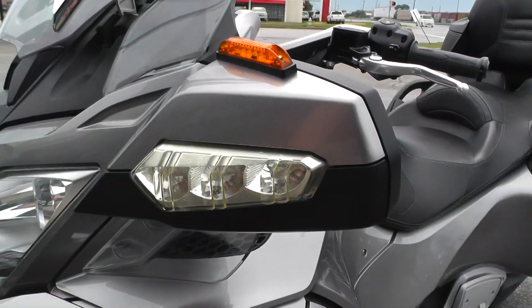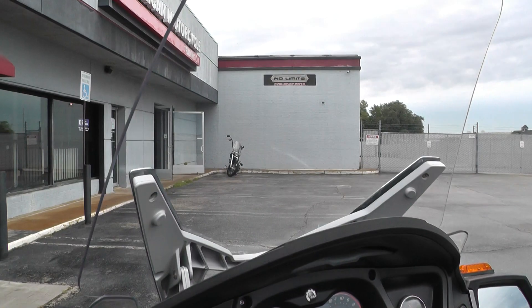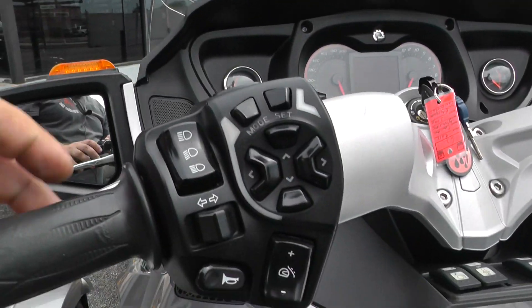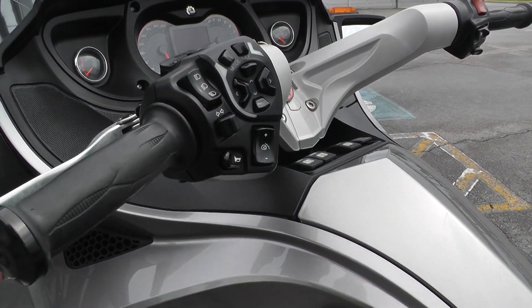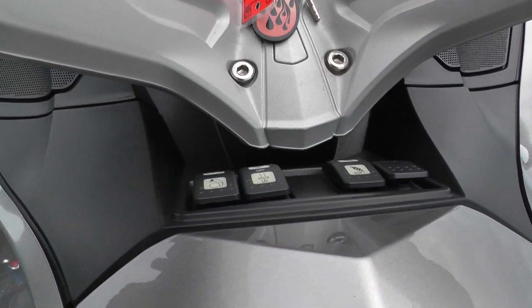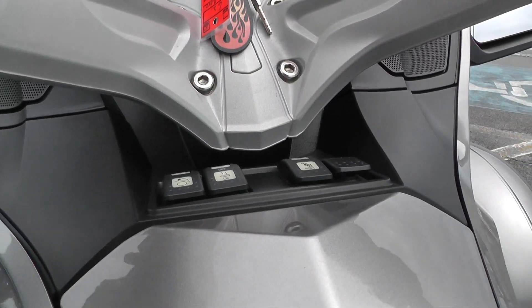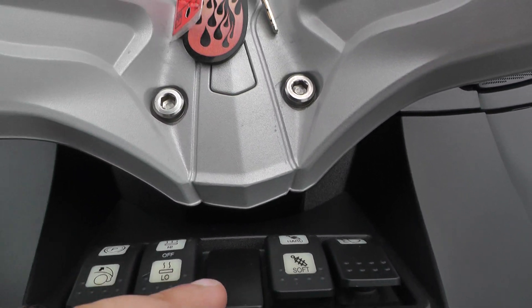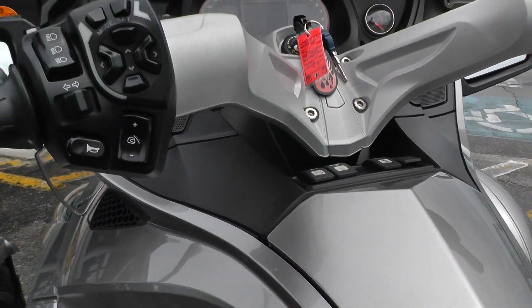It's got the signals built into the mirrors. This one's got an electronic adjustable windshield, so this will go up and down with this button right here. It's got stability control, traction control, and ABS brakes. You can also adjust the suspension in the rear — it's got hard and soft settings, and it's air ride, so when you hit that button it'll come up or down. Pretty cool.